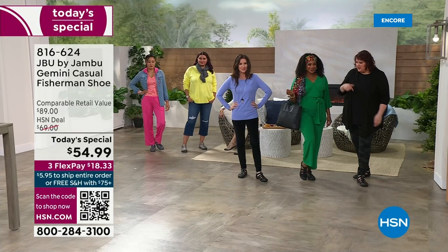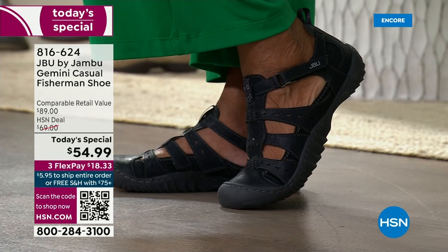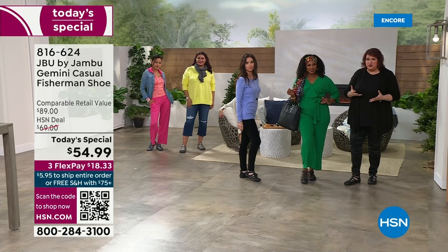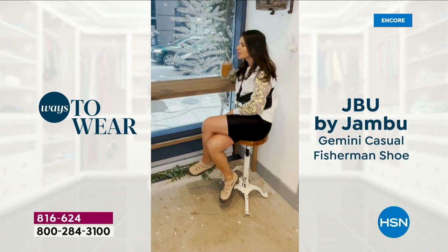The Gemini works because of the styling with the T-strap and the open and airy design. One thing that's trademarked with the fisherman's shoe is that it's open and airy. A lot of you love that breathable style that comes with Jambu, which means you're able to wear these now in late winter, into spring, into summer, and then early fall — giving you more use and wear out of the shoe than probably any other shoe in your wardrobe. Jambu does that better than anybody.